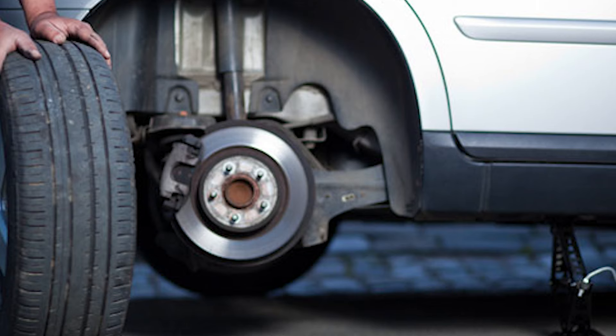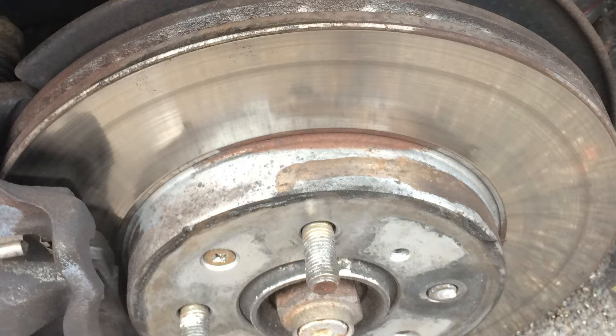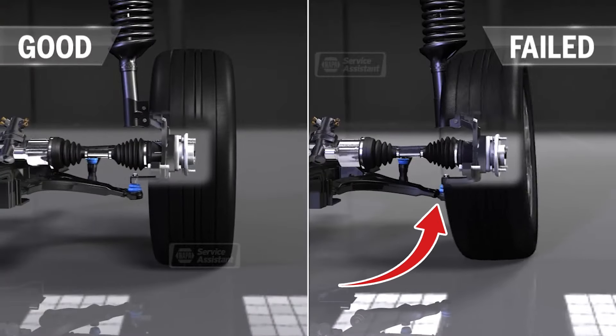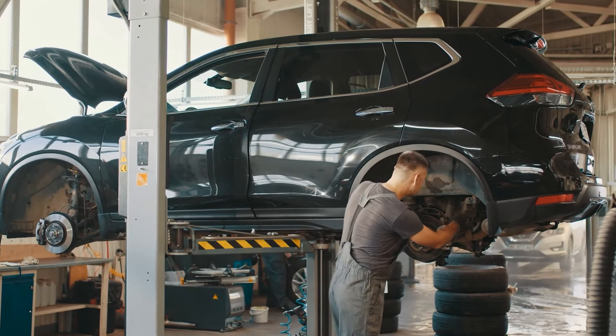Wheel bearings are typically durable and can last as long as the vehicle, so if it wears out severely, it can lead to serious issues like the wheel coming loose while driving. That's why it's important not to overlook the symptoms we'll cover today. Let's get started.